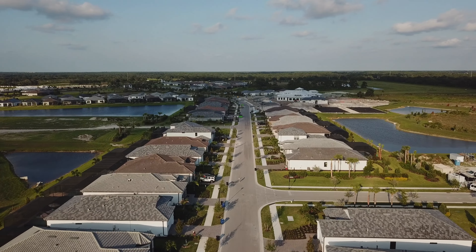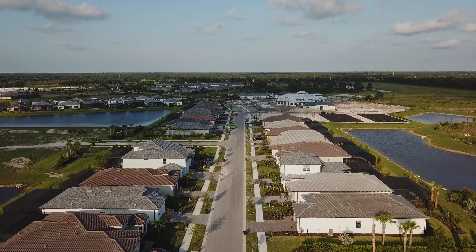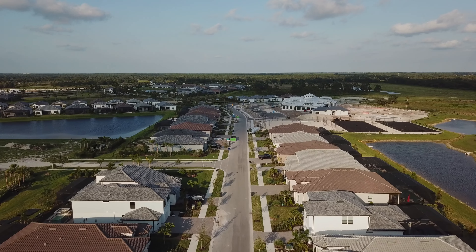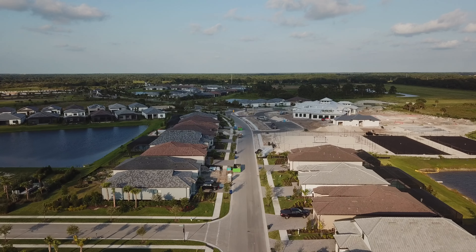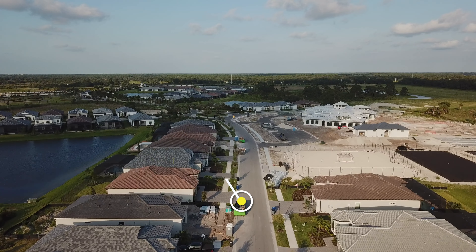Four of the six four-unit villa buildings are now complete here and closed on, with the fifth almost complete and ready to close as well. The final building there on the left is well underway with tile complete on its roof.